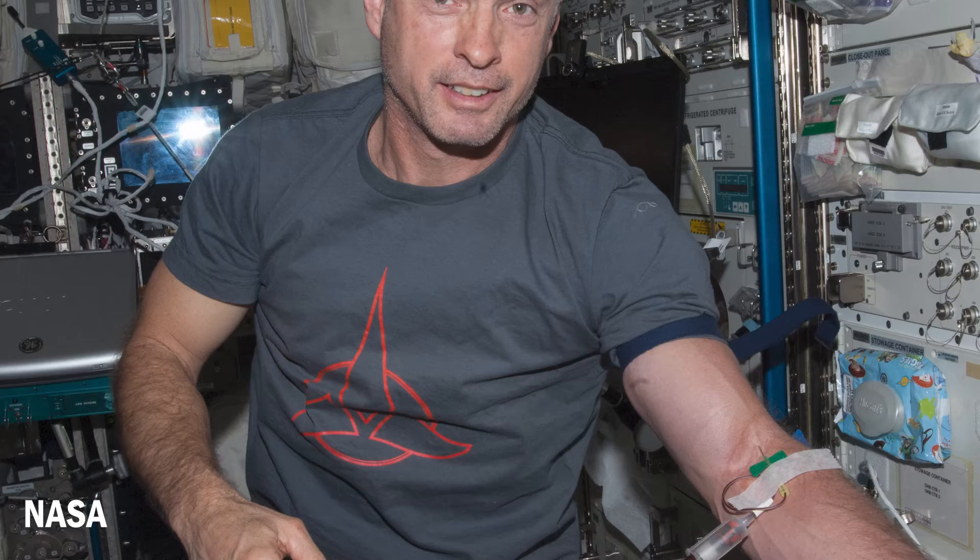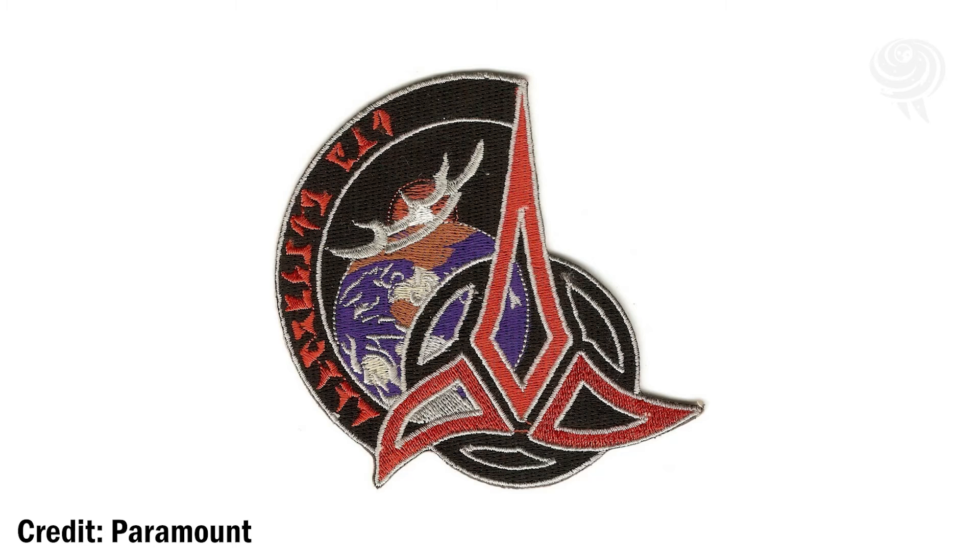I had the help of a graphic artist to get this done. And then I had to get it approved by everybody. I went through CBS because they own the rights to the Klingon patch. And also, I had to go through NASA. So I got through all NASA sign-offs except for NASA legal. They said I couldn't use it because, as a government employee, I cannot endorse Star Trek. So it got nixed.